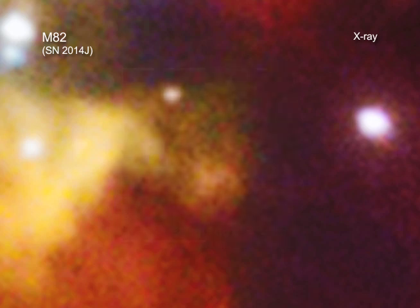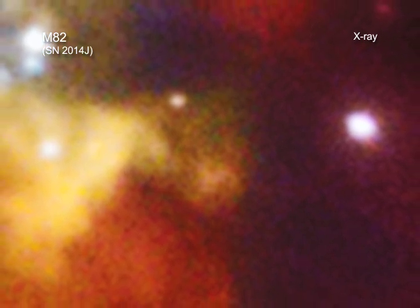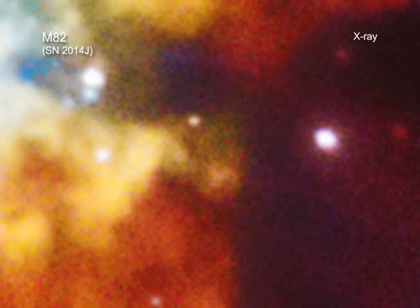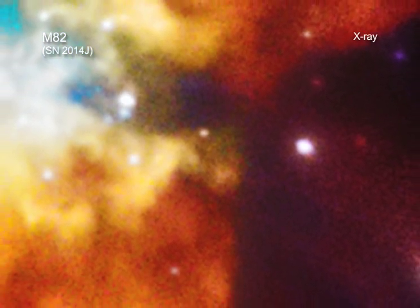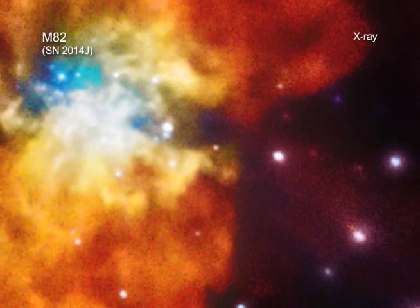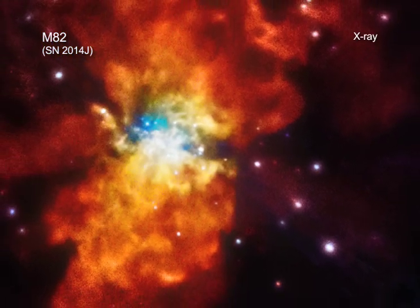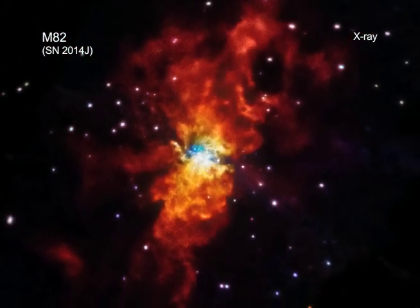Specifically, it showed that the environment around the star was relatively free of material before it exploded. This means it's very unlikely that a messy transfer of material between the white dwarf and a companion star took place. Rather, whatever caused SN2014J to explode cleared out the space around the star beforehand, helping astronomers narrow down the possibilities and get closer to the answer of what caused SN2014J.